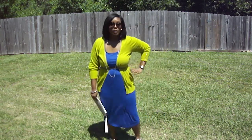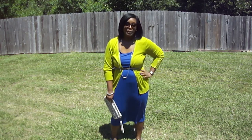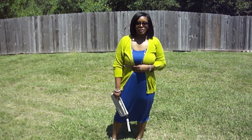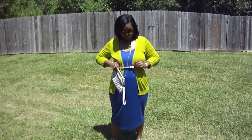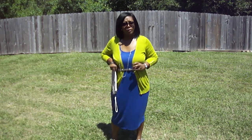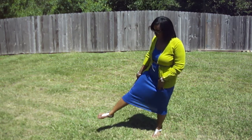Paired it with this lime green cardi that y'all have seen 12,000 times from Old Navy. Just to cinch the waist a little bit, I belted it with this skinny, kind of pewter color belt. And I have on these flat sandals — the sandals are like the same color as the belt.